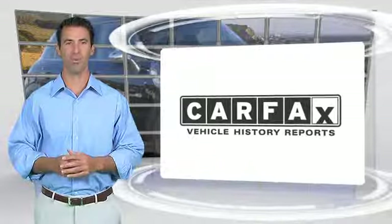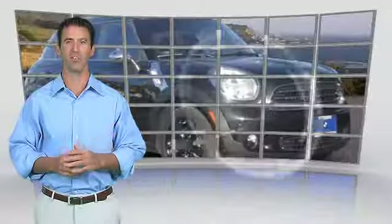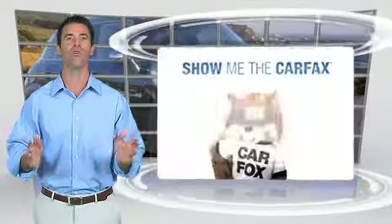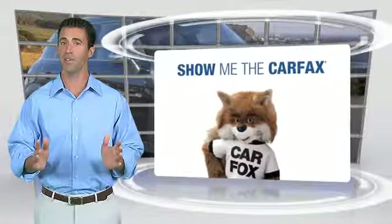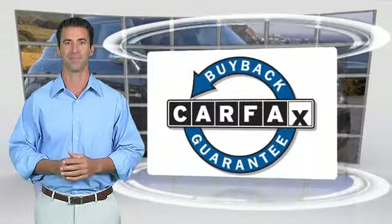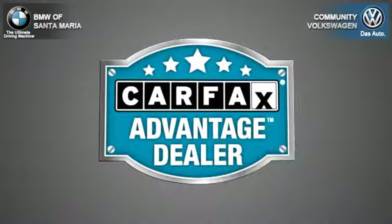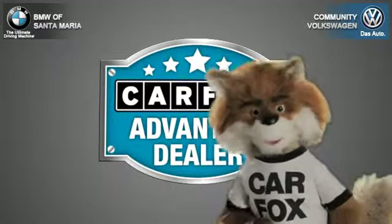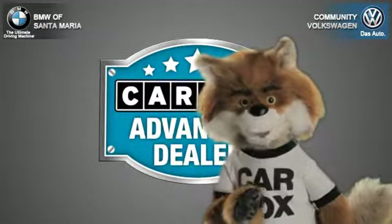Here's another high-quality vehicle with the Carfax vehicle history report. Be sure to find a complimentary copy of this report online or contact the dealership. This vehicle qualifies for the Carfax buyback guarantee. Just say 'Show me the Carfax' at Community Volkswagen BMW, a Carfax Advantage dealer.